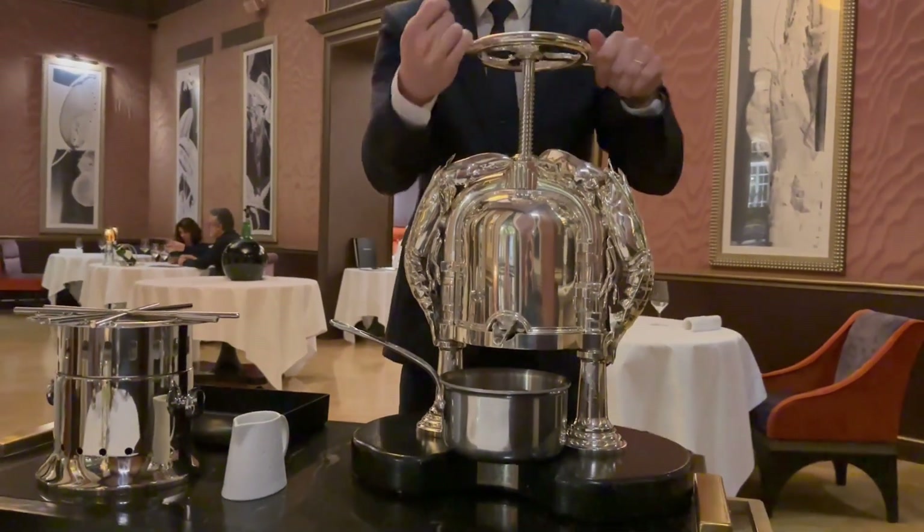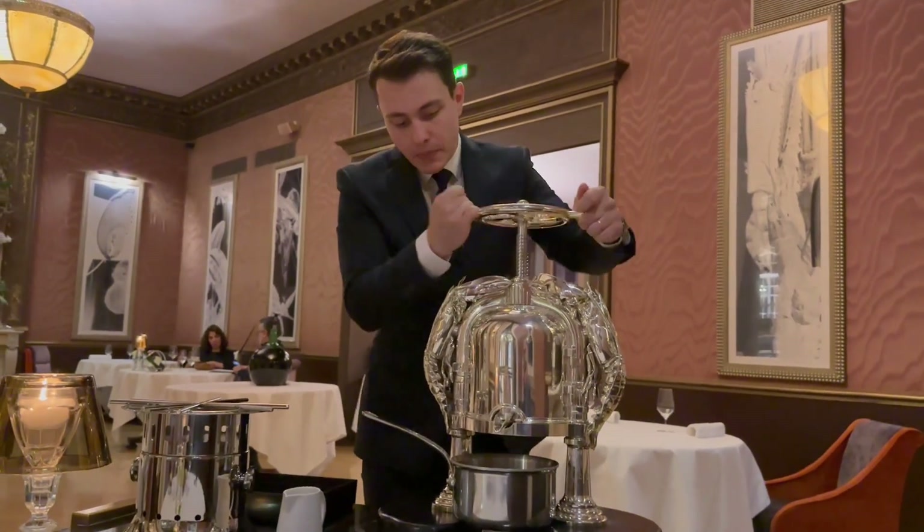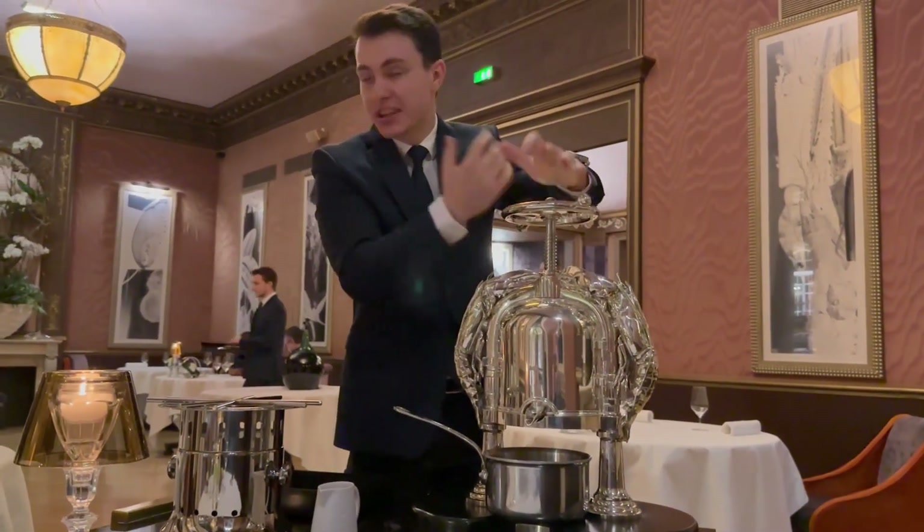Our press is the only one that is used every day to make our signature dish, the lobster à la presse. No need to go to the gym — we are fit enough, we do it every day.